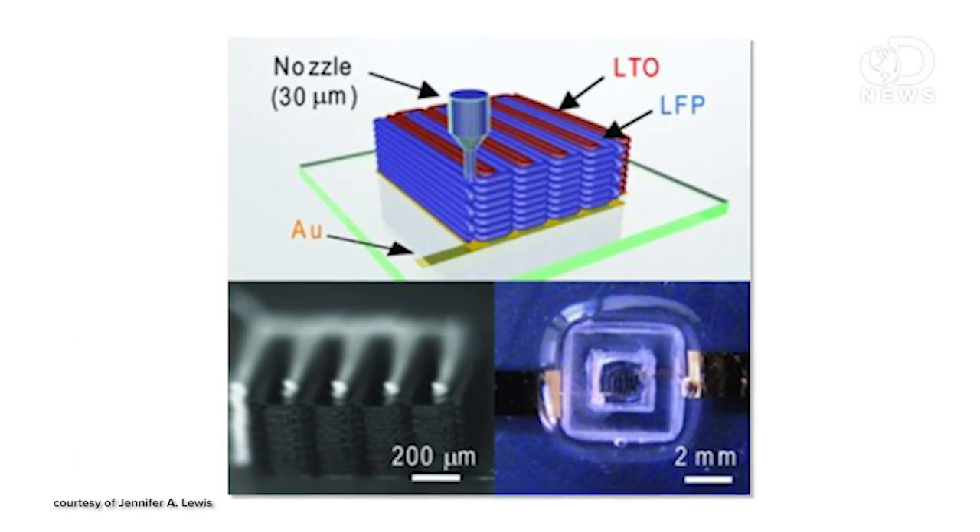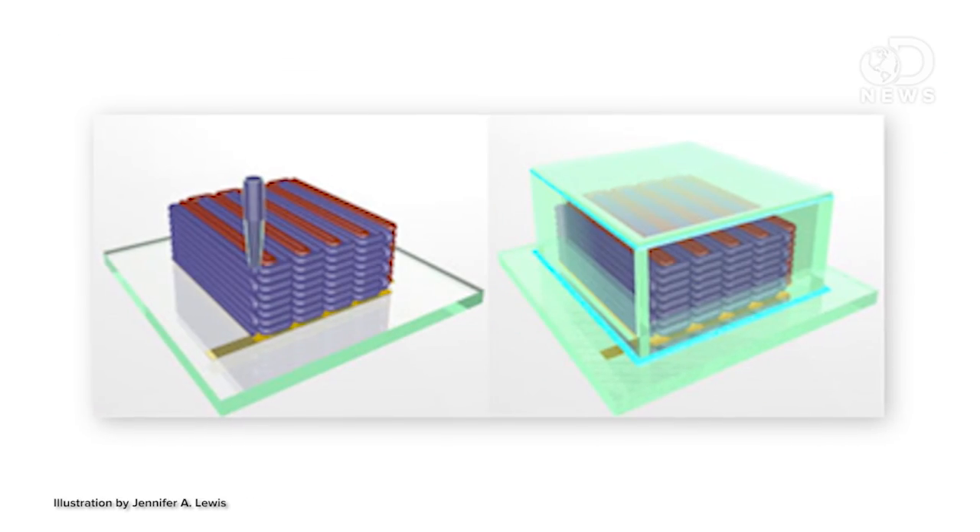The printer uses these special inks — not quite plastics — that have chemical and electrical properties. They stack these electrodes up and then place them into a tiny container filled with electrolytic solution. The teensy little container.